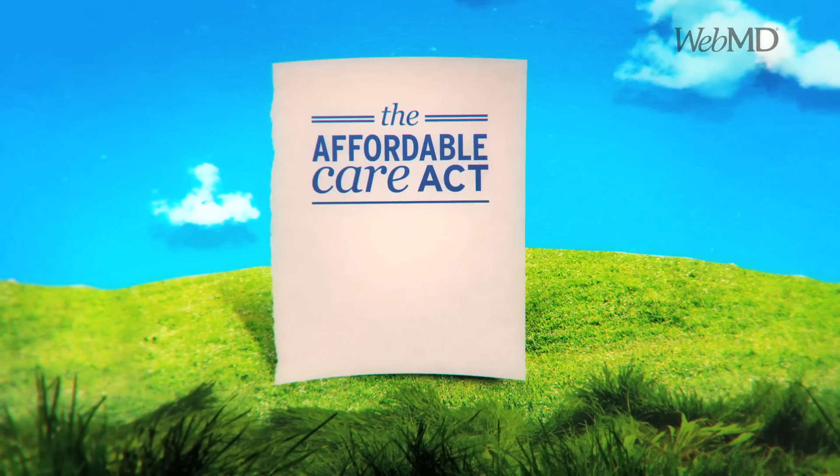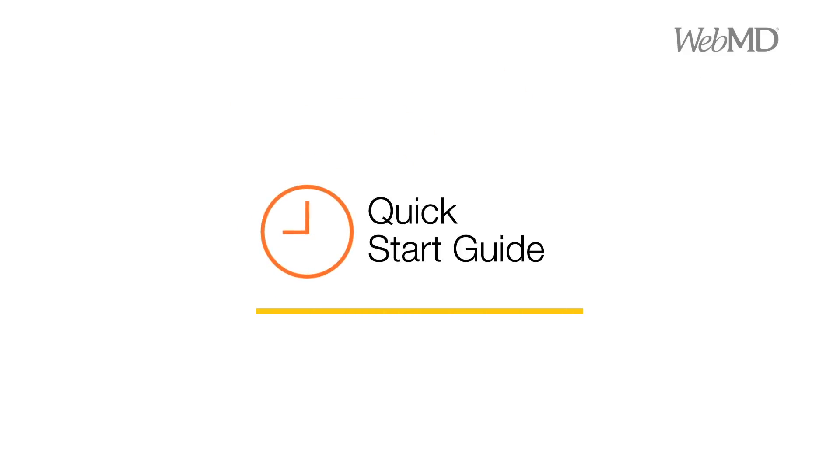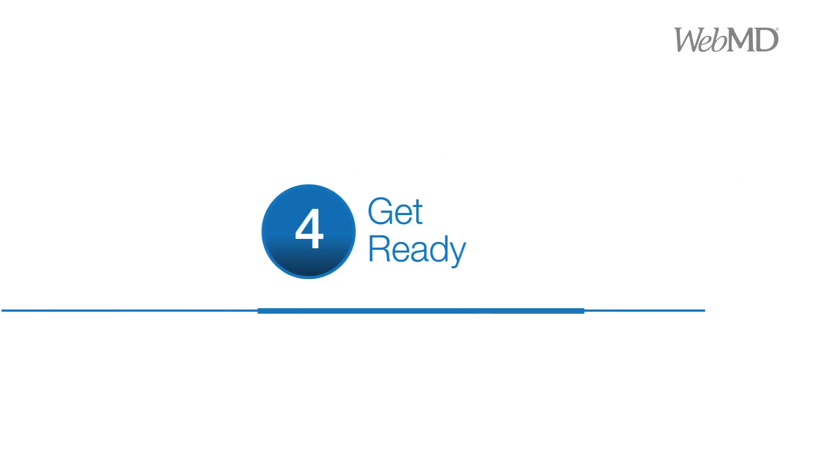So there you have it — the Affordable Care Act in a nutshell. And don't worry, WebMD will be here for you 24-7 to help you get started, offering our Quick Start Guide: a personalized walkthrough of four simple steps — learn the basics, understand costs, know your state plan, and get ready to enroll. If you want to learn more or follow the latest news, visit us at webmd.com/myhealthcare.